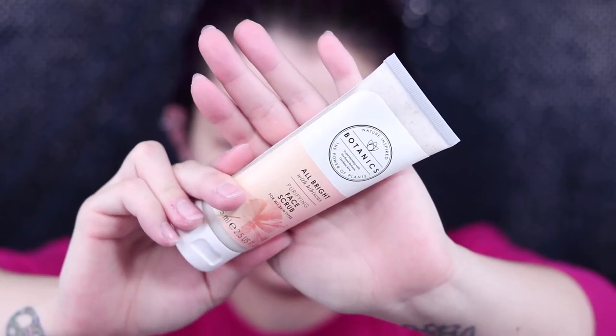It doesn't leave any kind of residue either - it's not drying, but it also doesn't leave a weird film on your face. After I use this to cleanse, I go in with the Botanics All Bright Purifying Face Scrub. These two are from the same line - the All Bright line. I'm working on brightening my skin and getting rid of dark spots, which have actually gotten a lot lighter since I introduced something new into my routine.